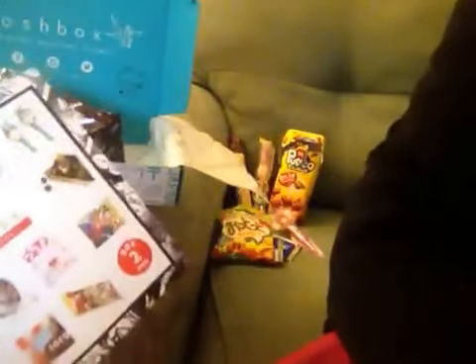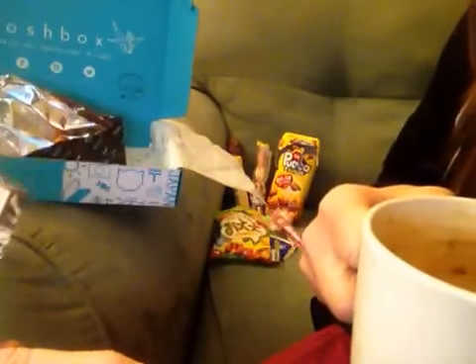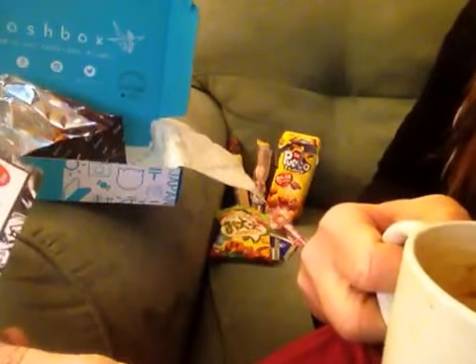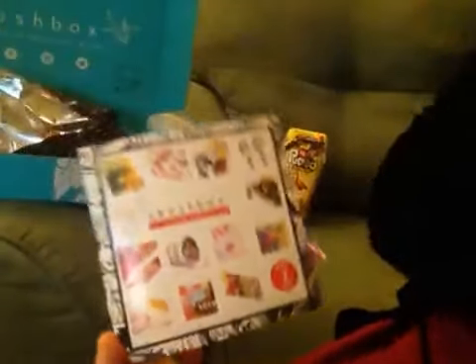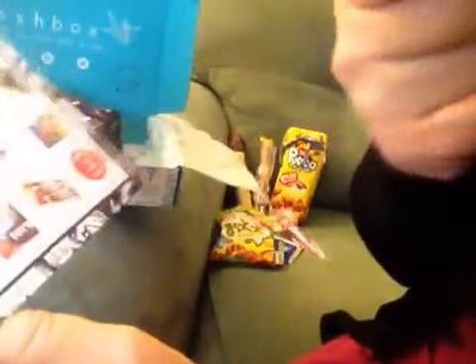I like this company because you can go to their website and buy just individual items. This is the second box of 2016, February 2016. They have two different size boxes — I get the little box, it's called the Skosh Box Snack Box.